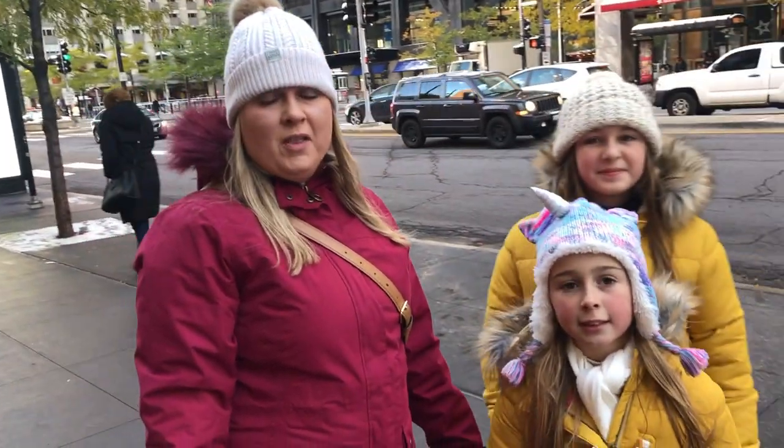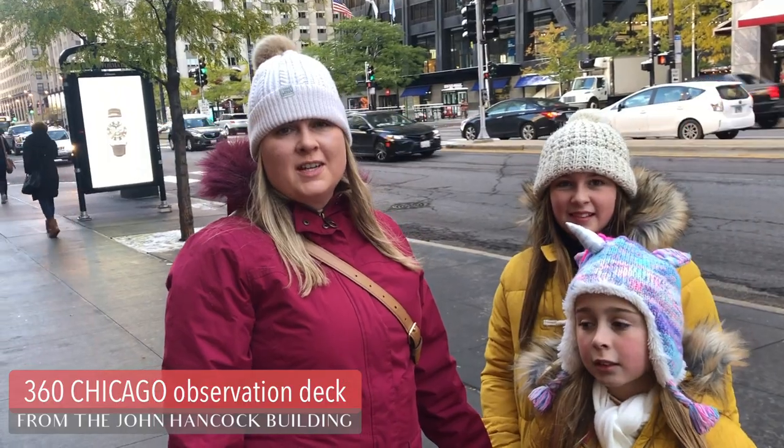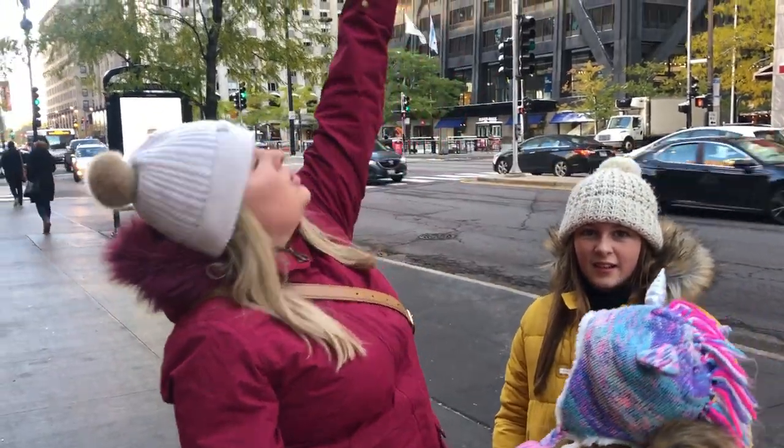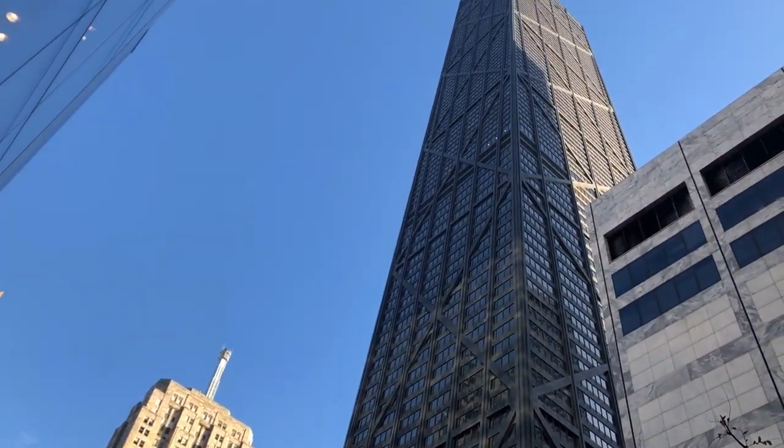We're in Chicago and one of the first things that we're going to visit is the Chicago 360. So we're going up the John Hancock Tower here, going right to the top and we're going to try out the tilt.